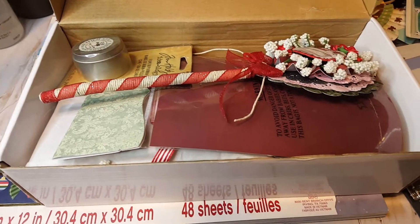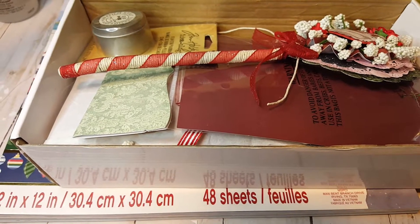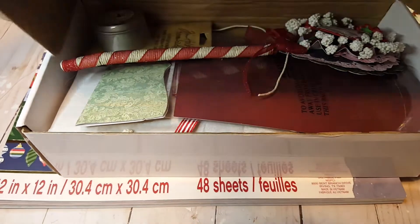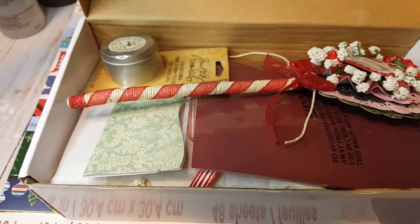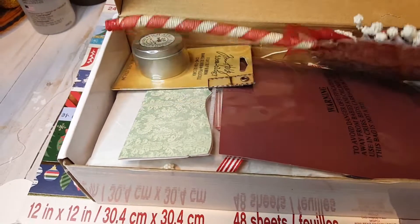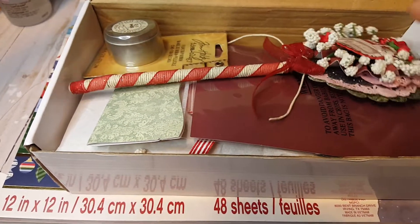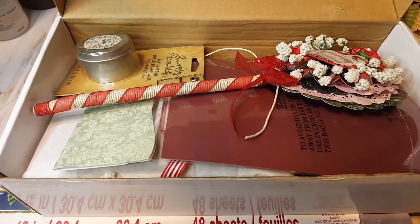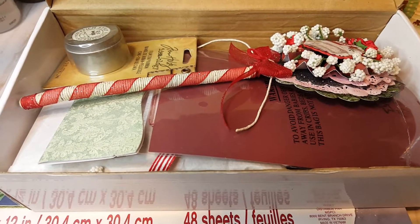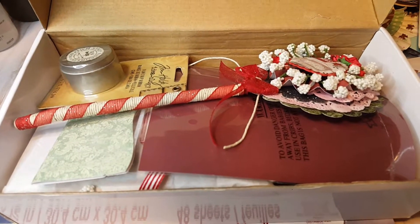Hi friends, it's Claudette. Welcome back. Today I have a Christmas package share with you guys. This one was sent to me by Judy — hi Judy! She is 'My Scrapbook Loft' on YouTube, and I will go ahead and post her information at the bottom so you guys can go ahead and check her channel out and let her know I sent you.